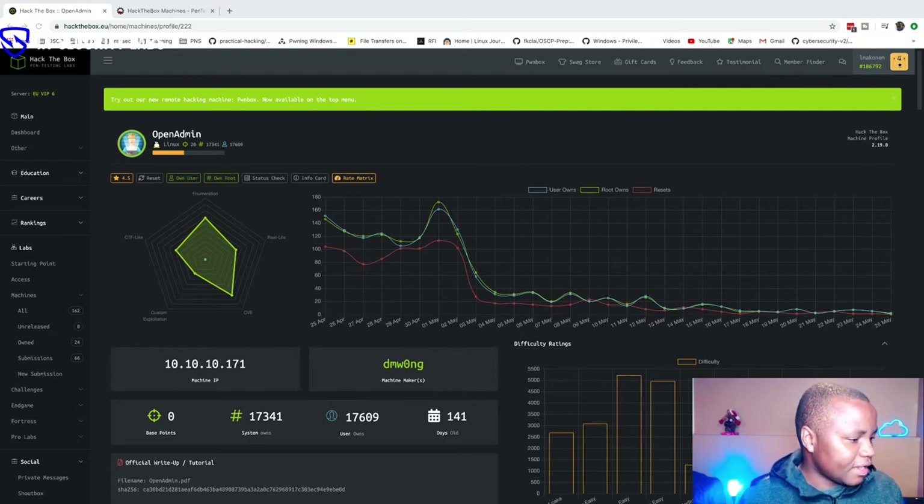Does anyone have anything to add? Our machine for the week was Resolute — I'm hoping we got that done. Resolute is a Windows machine. If you have any questions or need any nudges, please post right now in the comments and I'll be able to say something, or someone will help you.